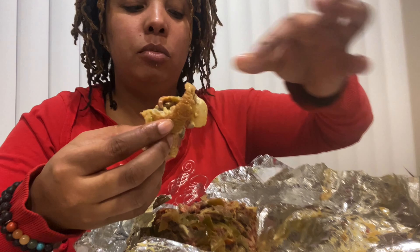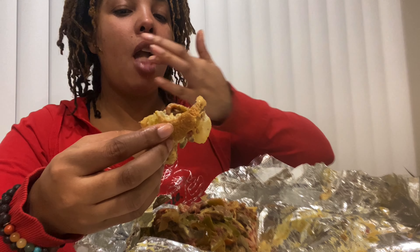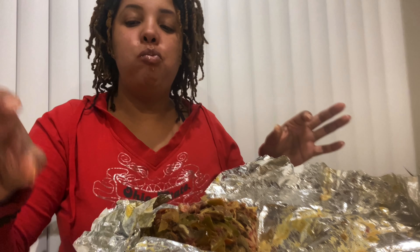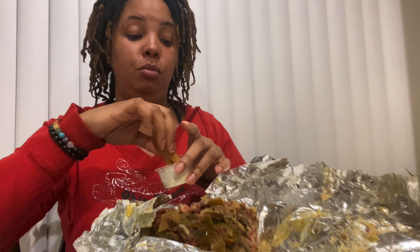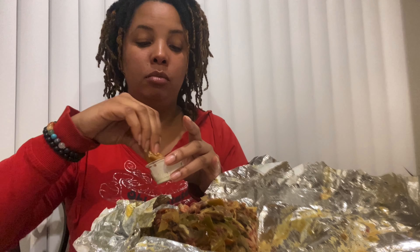Lots of onions, lots of pastrami, lots of hot and banana peppers. That was good y'all. And I'm actually kind of full — that was a pretty hefty sandwich. I'm gonna eat this onion ring and I'm gonna have to wrap it up.